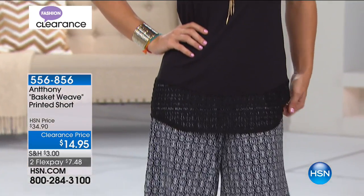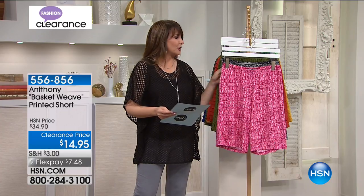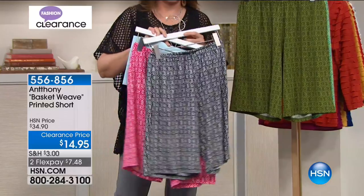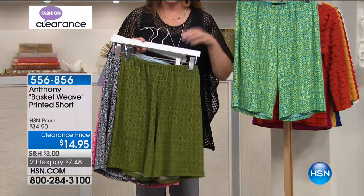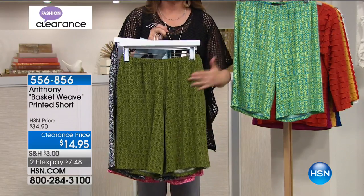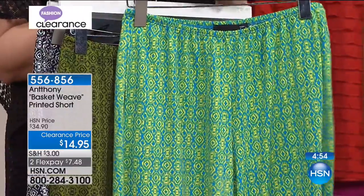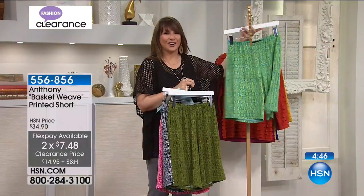Here comes another pair of shorts called the Basket Weave Printed Short from Anthony. They're $14.95, and that is the black multi — same as the top we were just talking about. We have fuchsia multi, light olive multi, and turquoise multi. The turquoise is just fun, happy, tropical, summery, cheery. They're $14.95, still on two flex payments, and with the HSN card, that would be on three flex payments.